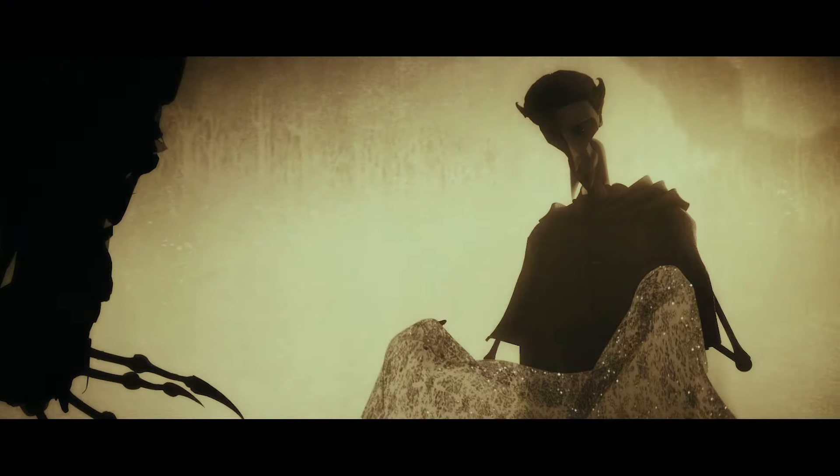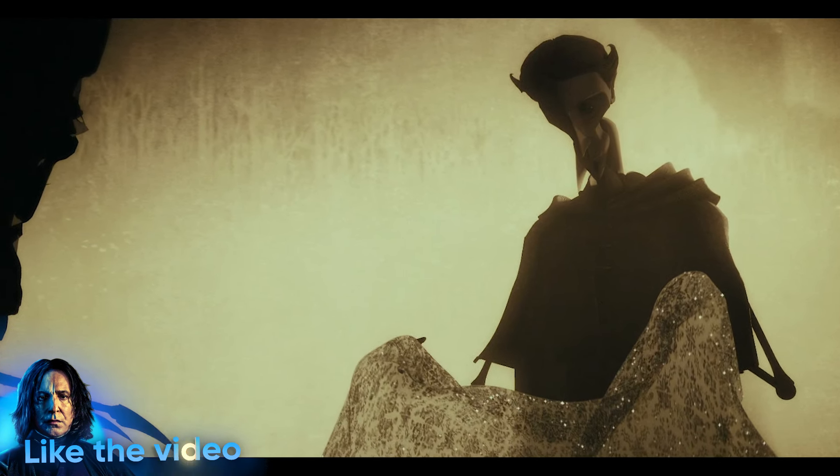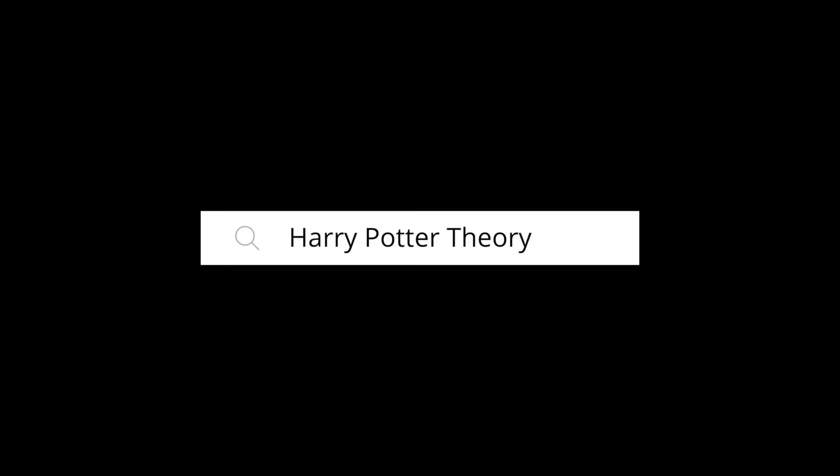And that's it for this video. Hopefully that clears up any questions about the existence of the cloak and how it came into the possession of Harry's father, James. Until next time, remember — if you want to know what a man's like, take a good look at how he treats his inferiors, not his equals.